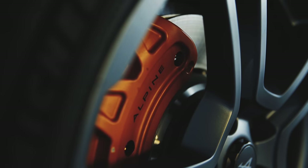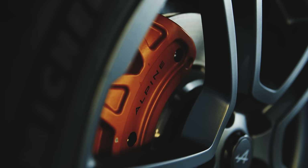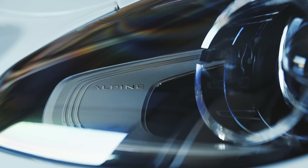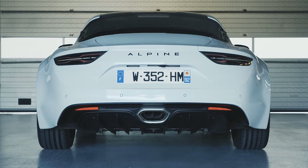How do you follow one of the most lauded cars of recent years? How do you add to something that has had praise heaped upon it for its simplicity? What comes after the Alpine A110? Answer? This. The Alpine A110 S.